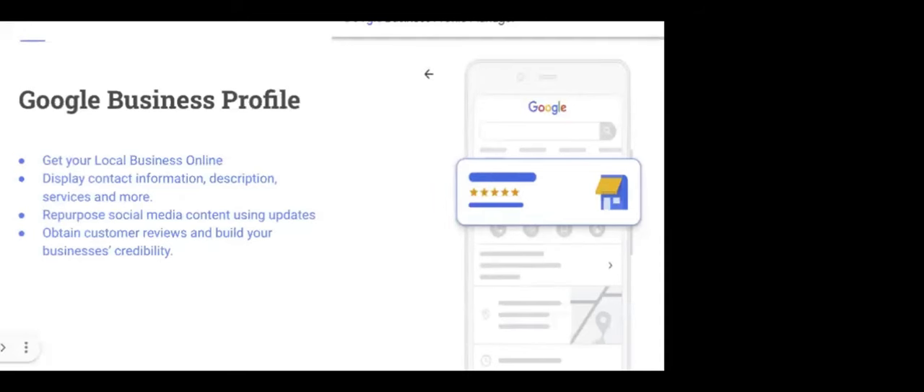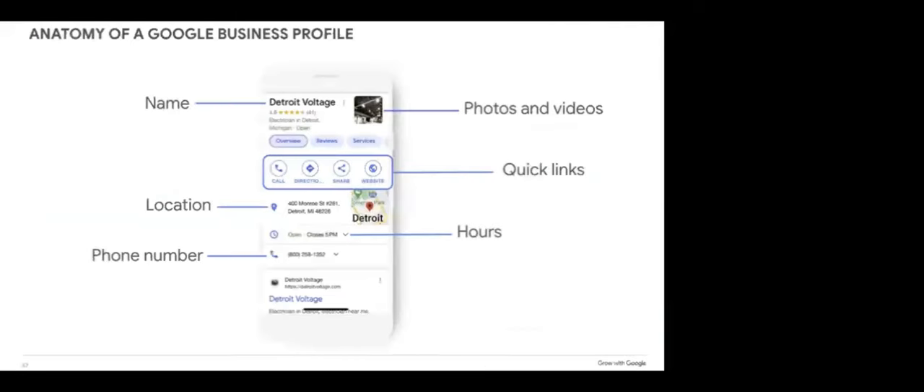The first tool is Google Business Profile. If you are a small business, I hope you already have a Google Business Profile, because this helps you get your local business online so people searching for your products or services can find you. You can create a Google Business Profile yourself at no cost. So if you've ever received a call from an organization saying 'pay us to get your business on Google' — don't do it. Remember this workshop and do it free yourself.